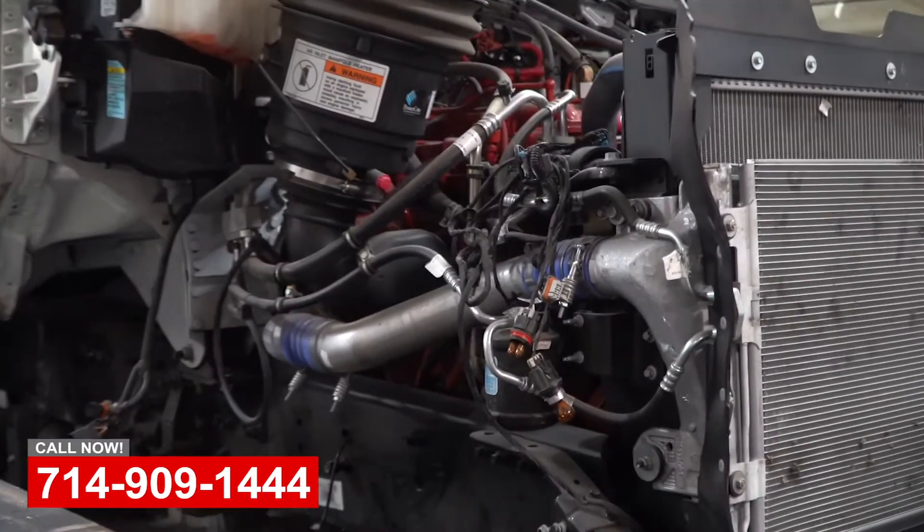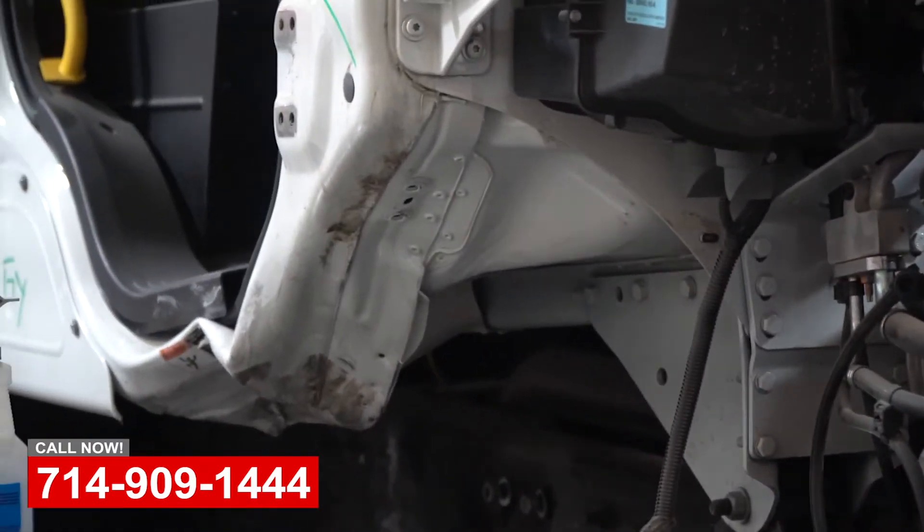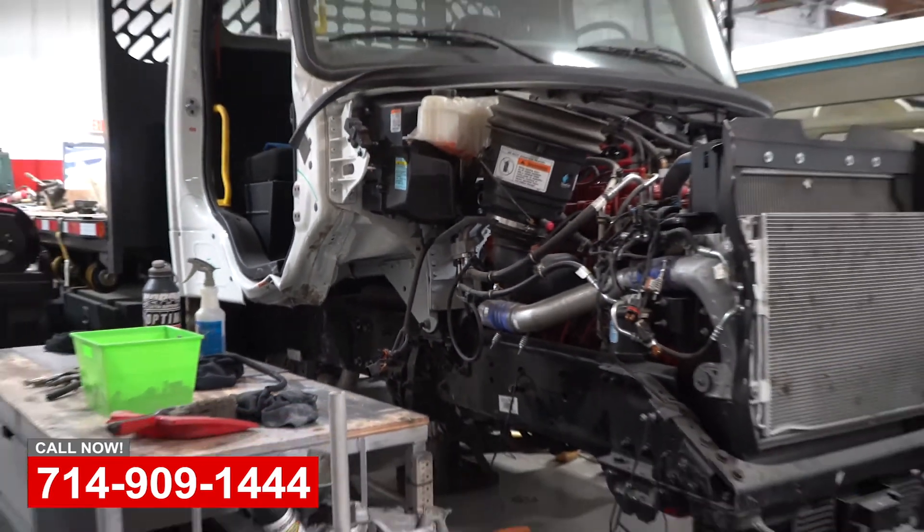We're getting ready to put the new suspension back under it and then get the bodywork done and get it painted. We'll show you more videos and pictures of this along the way.